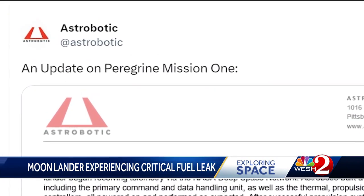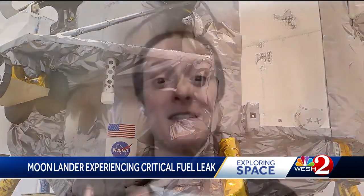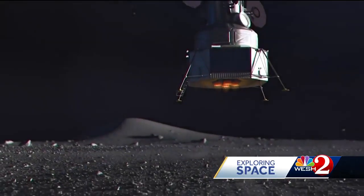Astrobotic announced a problem with the propulsion system on its lunar lander, calling it a critical fuel leak. It takes a lot of fuel to get to the right speed to get into orbit around the moon, and then a lot of fuel to slow down as it approaches the surface. The lander is due to touch down on the moon February 23rd, but the clock is ticking to find a fix — and one that can be done remotely.